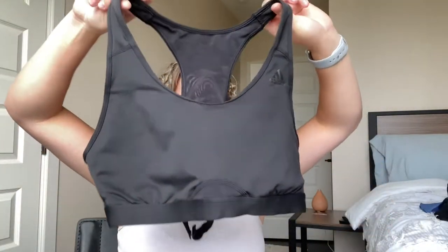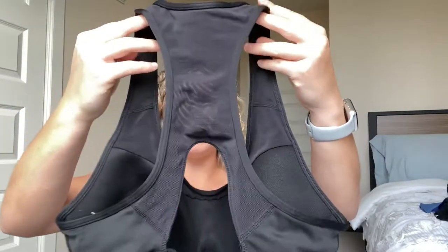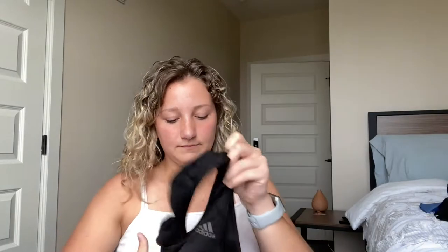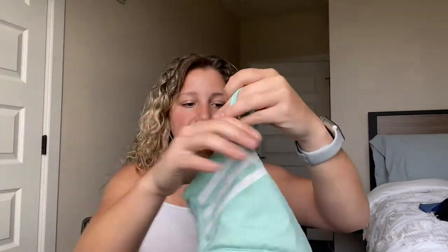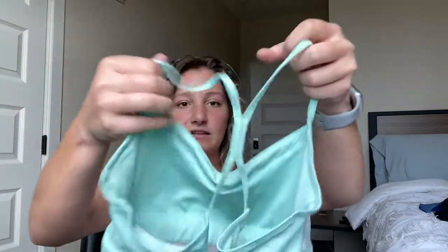The next sports bra is this black Adidas one, which was also in my Louisville cheer haul. The back is fully meshed and it's got this clasp. It's very nice — great quality sports bra. And then the next one is this mint one, which is really pretty. I really like how there are three stripes on the side, I really like this color, and I like the crisscross in the back. I just think it's really cute.